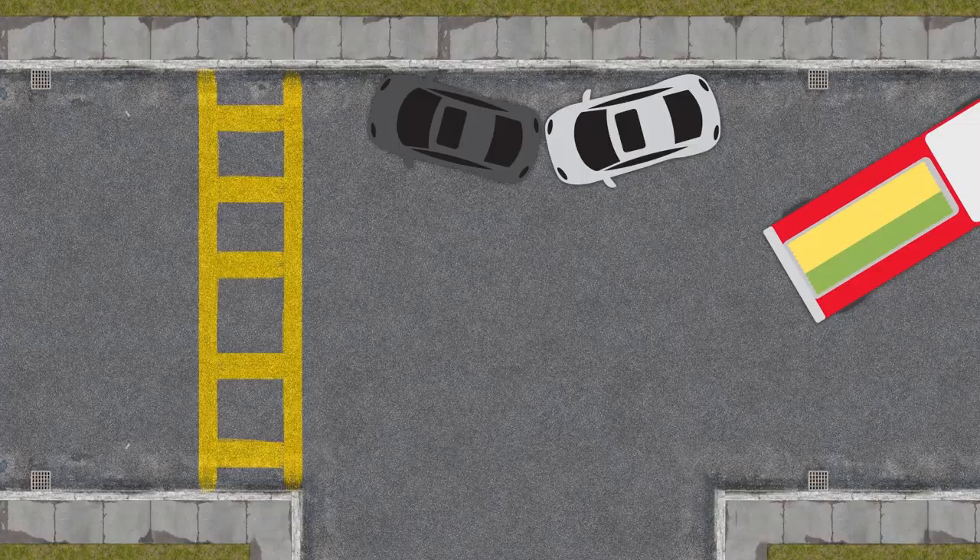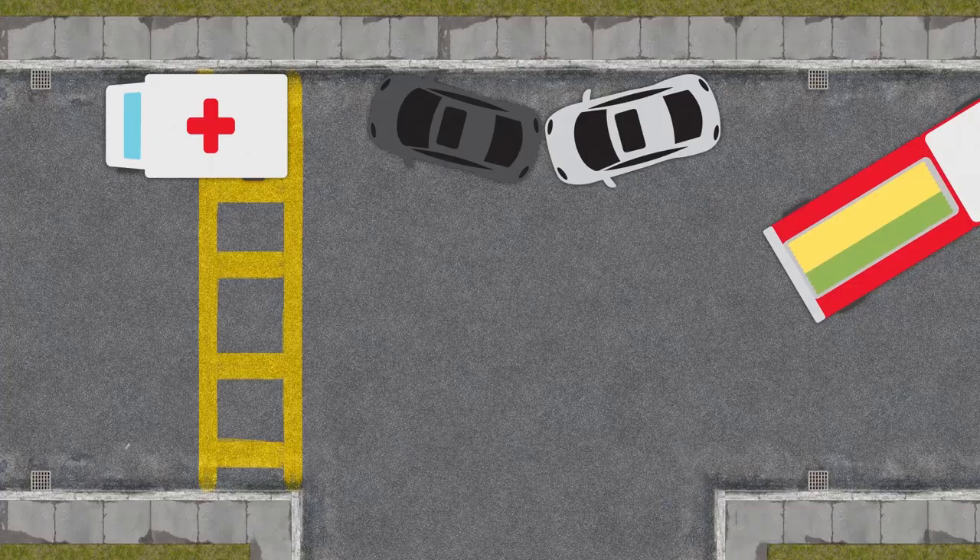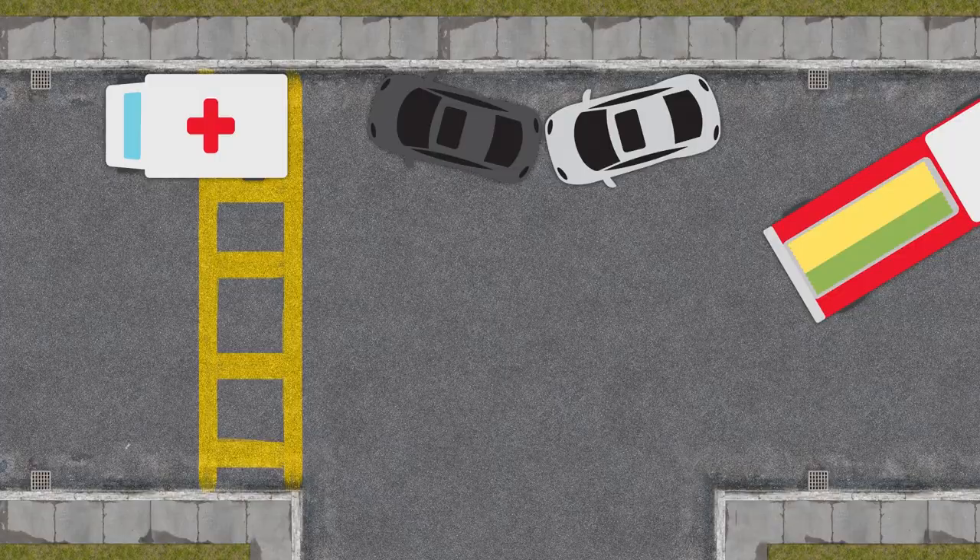Next up, notice the ambulance pulls past the scene. This allows the patient loading area to be protected. The squad then follows and pulls to the very front of the scene. This leaves the truck enough room to position for possible extrication.